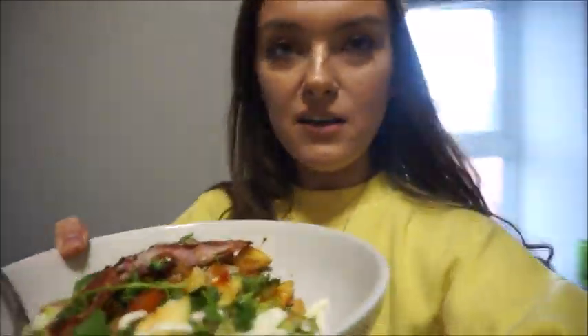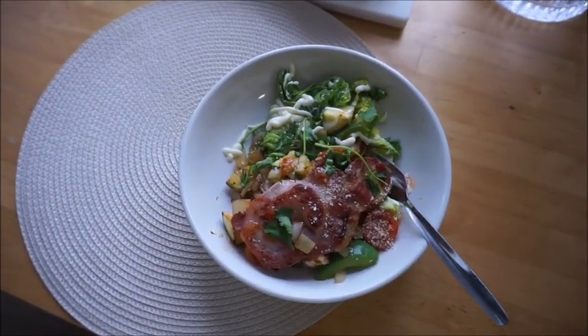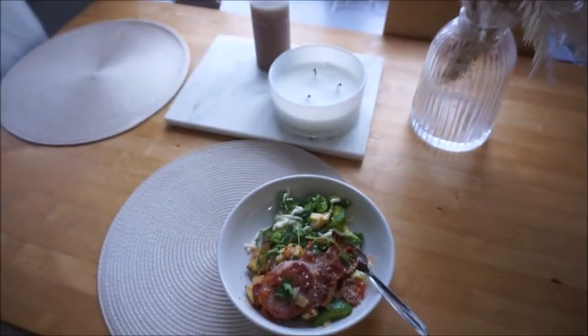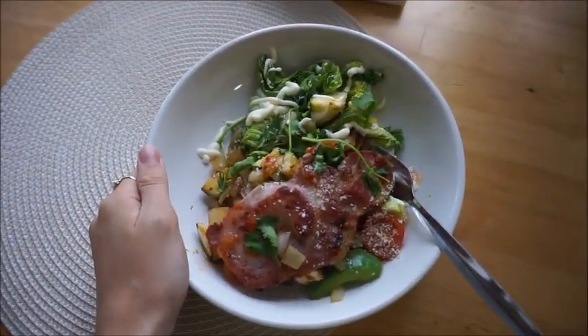This looks very colourful - I'll put it down here so you can see a little bit better. This is my little lunch situation and I'm going to watch, as usual, last night's Love Island Australia.